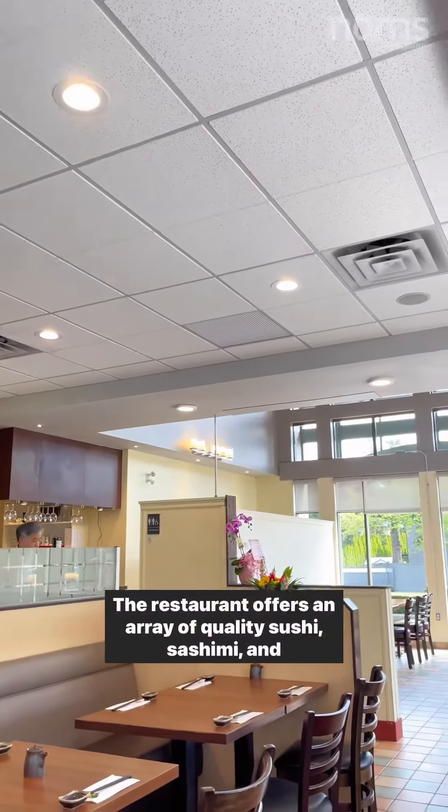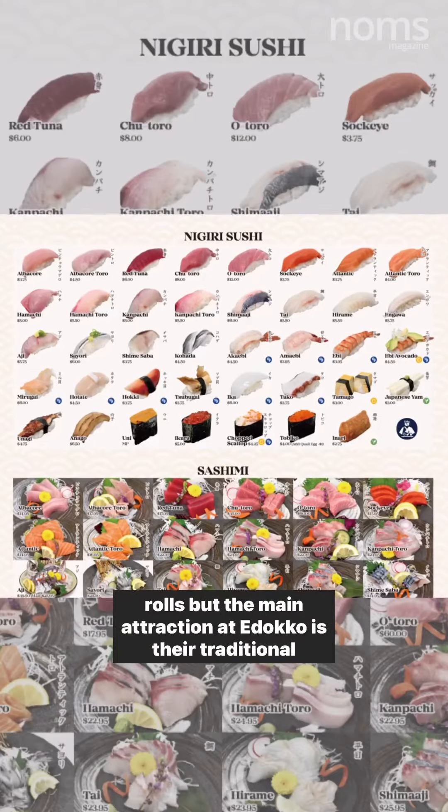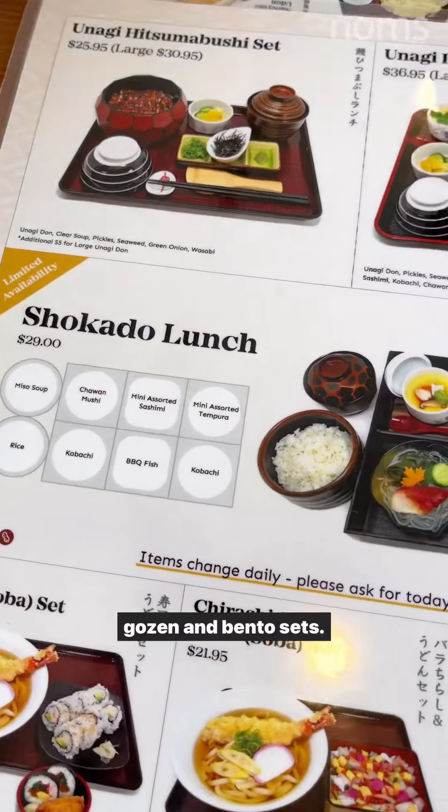The restaurant offers an array of quality sushi, sashimi, and rolls, but the main attraction at Edoko is their traditional gozen and bento sets.